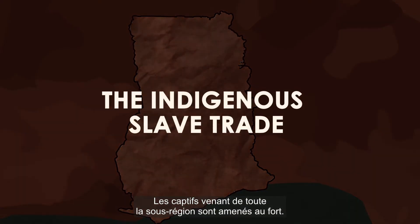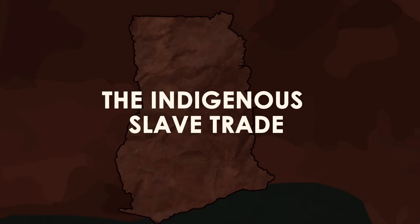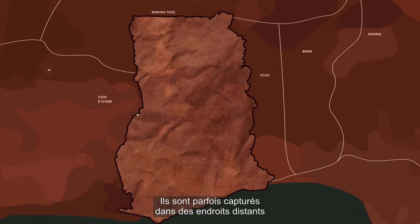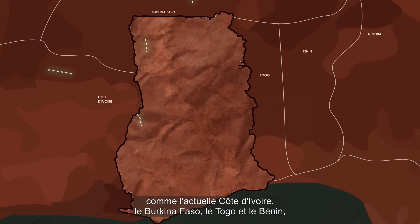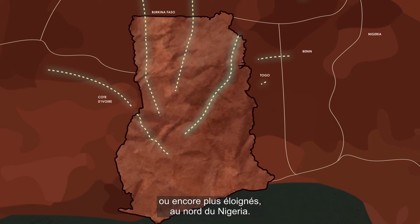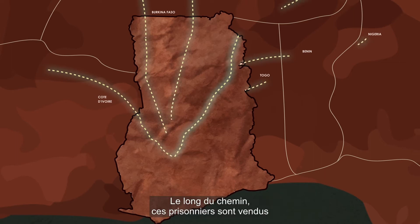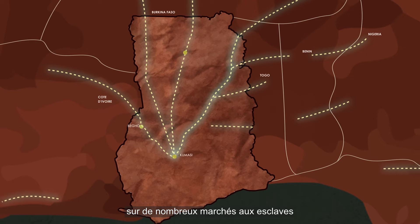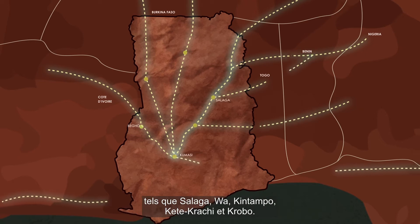Captives are brought to the castle from everywhere in the sub-region. Many come from the Middle Belt and northern regions of modern-day Ghana, and sometimes from places as far as present-day Côte d'Ivoire, Burkina Faso, Togo and Benin, or even further in northern Nigeria. All along the way, these prisoners are traded through a complex network of local merchants at numerous slave markets like Salaga, Wa, Kintampo, Ketekrachi and Krobo.